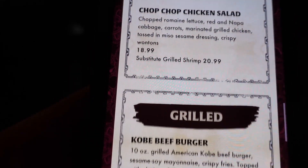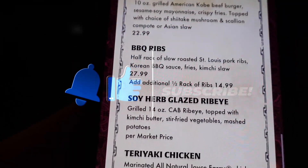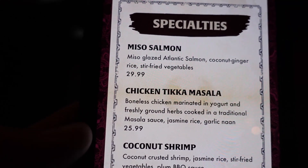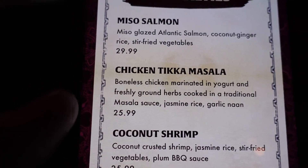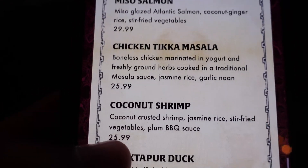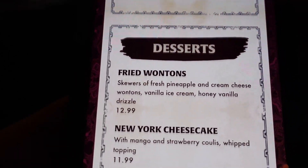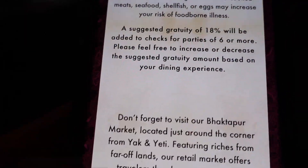They have soups and salads, a Kobe beef burger, barbecue ribs, ribeye, teriyaki chicken, and a Beyond burger. For specialties, there's miso salmon, chicken tikka masala — which we've gotten before and is actually very good, especially for a place that doesn't specialize in Indian cuisine. They also have coconut shrimp, a duck dish, fried rice, chicken fried rice. For desserts, there are fried wontons, New York cheesecake, and pineapple upside down cake. They do have some vegetarian dishes as well.